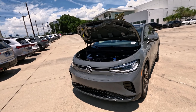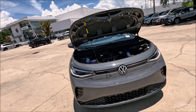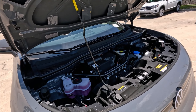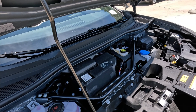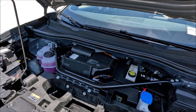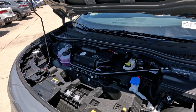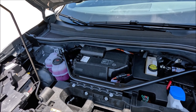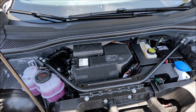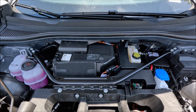The 2024 ID.4 lineup offers models with both front and rear motors — induction AC with 107 horsepower and 119 lb-ft in the front, and a permanent magnet synchronous AC producing 201, 282, or 335 horsepower depending on variant. Battery options are 58 kWh or 77 kWh with an 11 kW onboard charger and peak DC fast charge rates of 140 or 175 kW. Transmission is front and rear direct drive, giving 0–60 in 4.9 or 7.3 seconds, a quarter mile of 13.6 or 15.7 seconds, and a top speed of 100 or 115 mph.